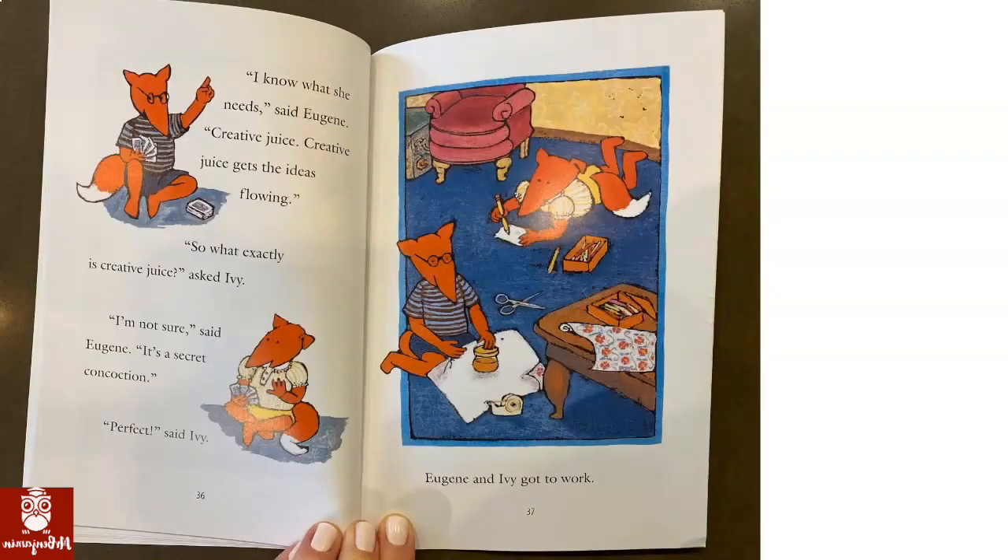I know what she needs, said Eugene. Creative juice. Creative juice gets the ideas flowing. So what exactly is creative juice? asked Ivy. I'm not sure, said Eugene. It's a secret concoction. Perfect, said Ivy. Eugene and Ivy got to work.